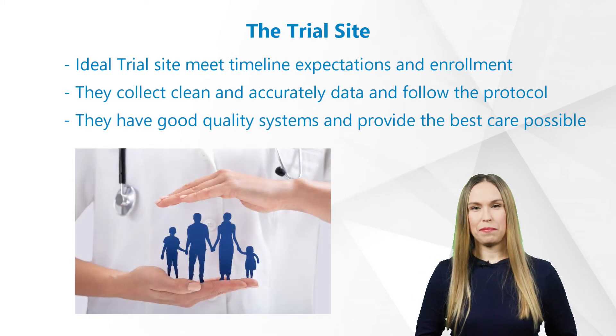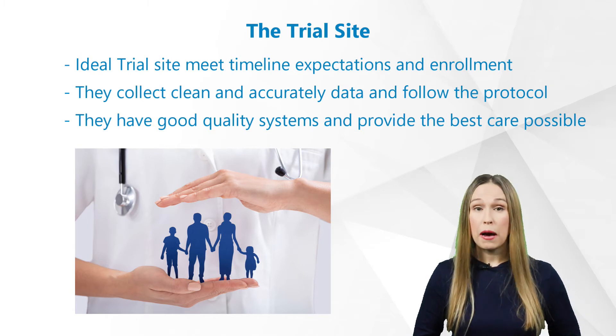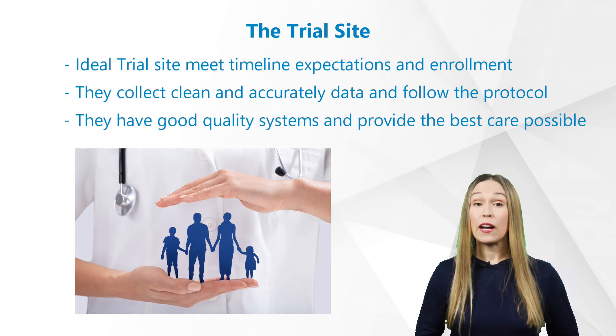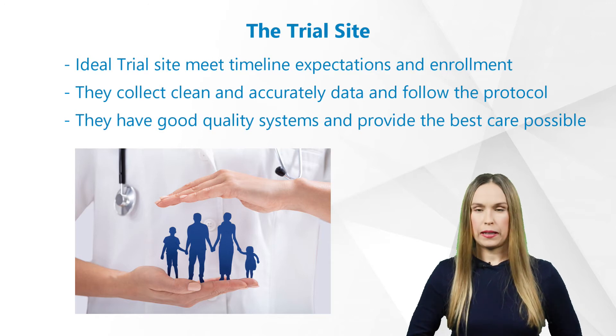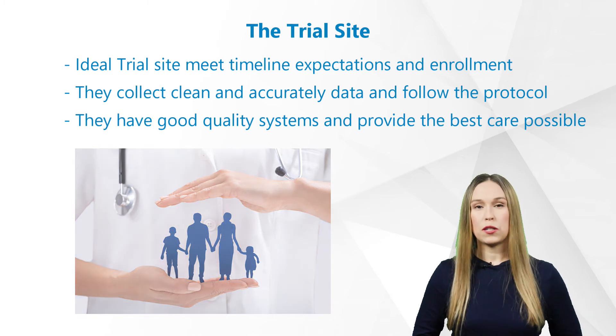What makes an ideal trial site? Ideal trial sites meet timeline expectations and have successfully enrolled the expected amount of patients into a particular study. They collect clean and accurately represented data and they follow the approved protocol strictly. An ideal site will have a good quality system and provide the best care possible to the patients enrolled in the study.